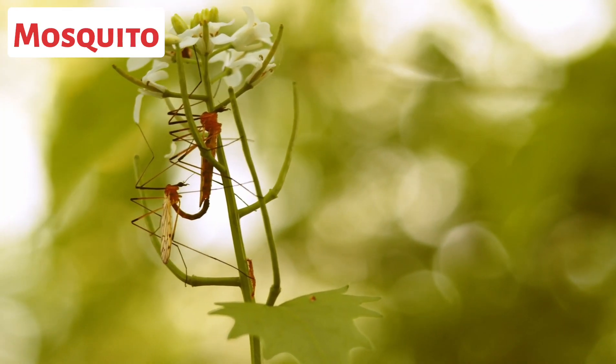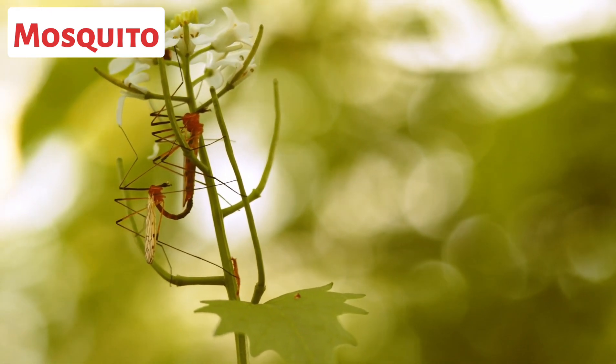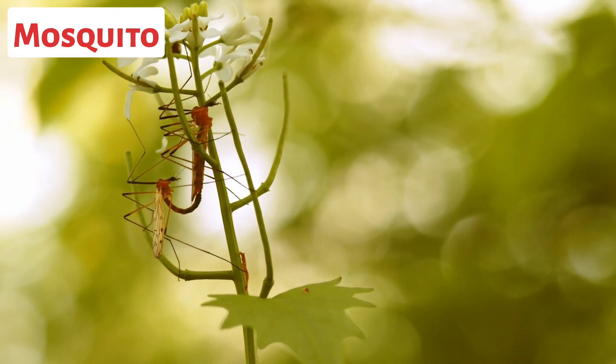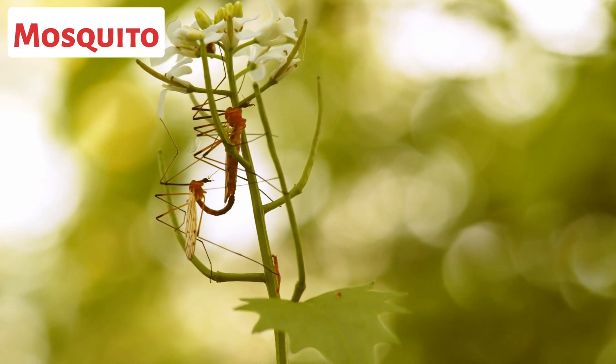This is a mosquito. Female mosquitoes require a blood meal to obtain the necessary proteins for egg development. They have specialized mouthparts that pierce the skin of animals, including humans, to access blood vessels.